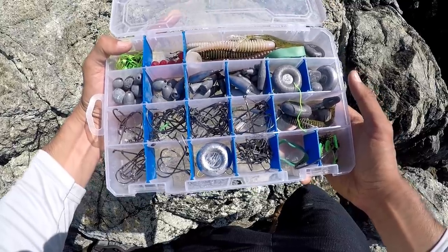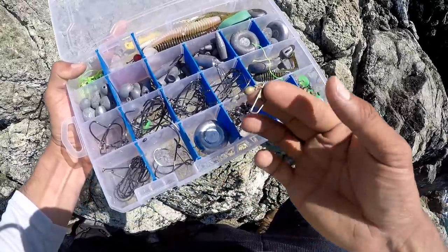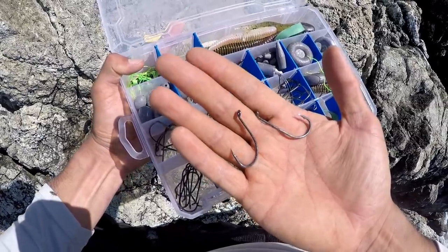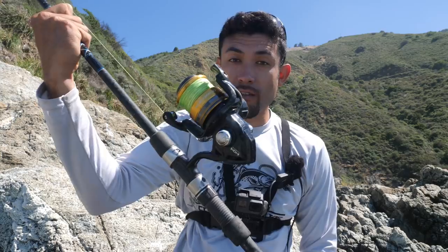This is what I use. After looking at the swell, the current, and the wind, I decided on a three-ounce weight today. Also going to need a snap swivel to attach the weight to. Then you're going to need two hooks — I recommend anything between a 2/0 and a 5/0, could be a bait holder, could be octopus. When you're rock fishing, there are tons of snags, hence the name rock fishing. So on my spool, I've got 65-pound braid.